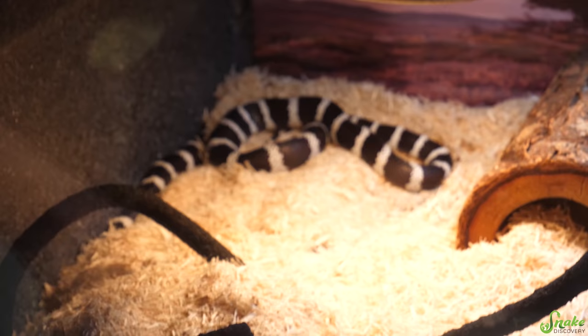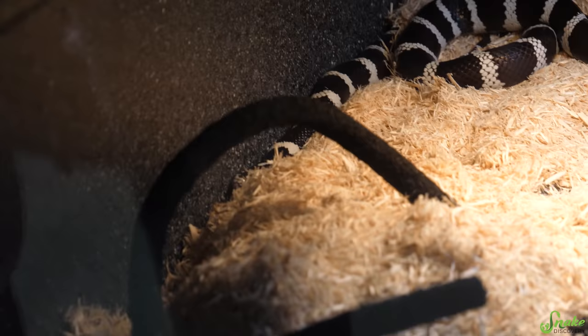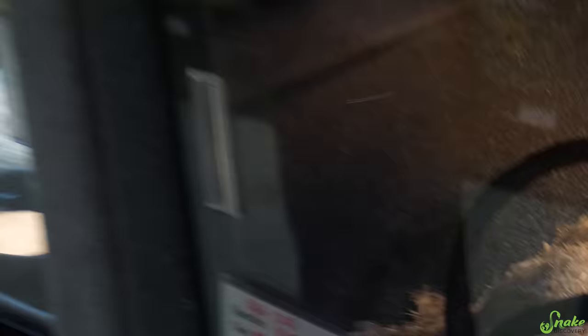Below Sally we've got Cookie, a beautiful black and white California kingsnake — just striking colors. There's somebody coming in tomorrow who's looking for a kingsnake and I think they're going to adopt him.